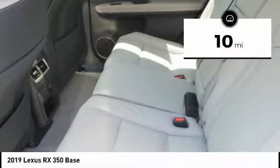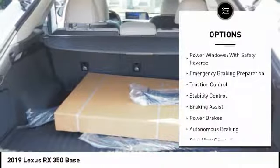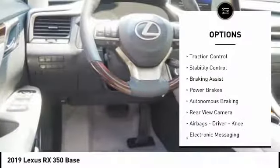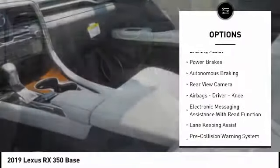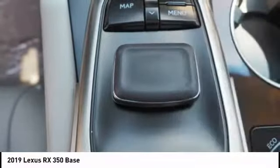This vehicle has less than 100 miles. Here are some of this vehicle's great options: power windows with safety reverse, emergency braking preparation, traction control, stability control, braking assist, power brakes, and autonomous braking.